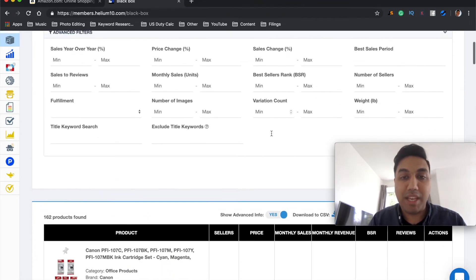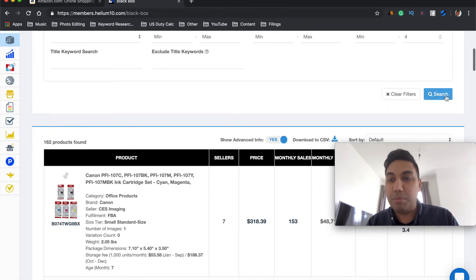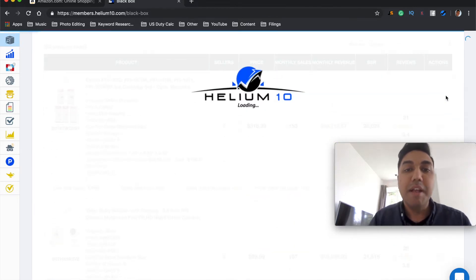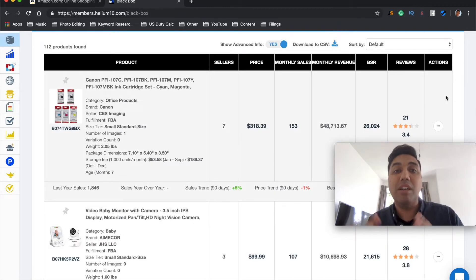There's also an advanced filter section which we don't need right now, but there's one thing I missed — we need to make sure the weight of the product is pretty low. Let's go with a maximum of 4 pounds. We need to make sure it's light so our shipping costs are extremely low, and it's a small package so storage fees in Amazon's warehouse are going to be low. Now let's hit the search button.